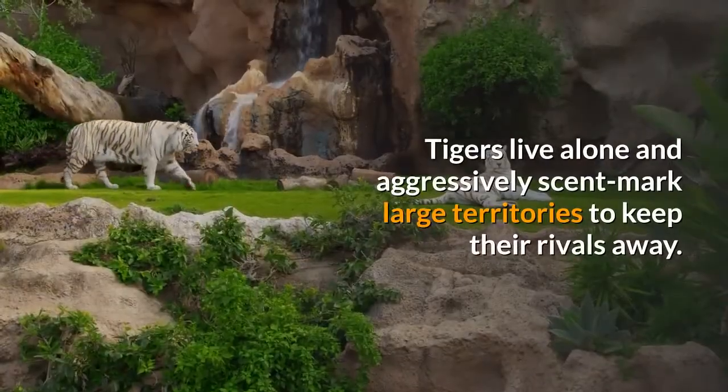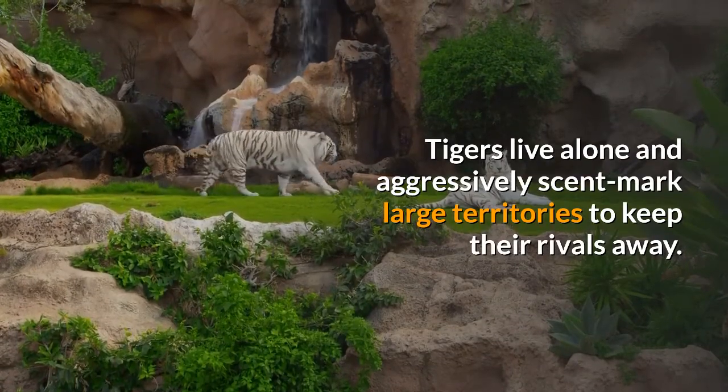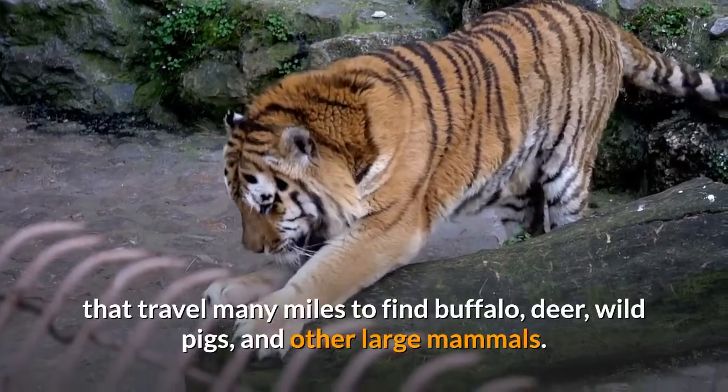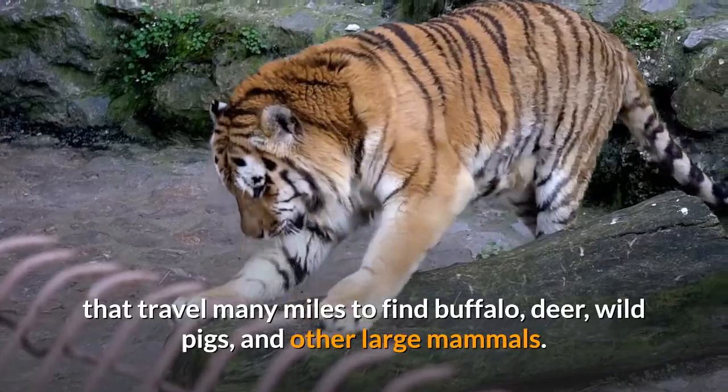Tigers live alone and aggressively scent-mark large territories to keep their rivals away. They are powerful nocturnal hunters that travel many miles to find buffalo, deer, wild pigs, and other large mammals.